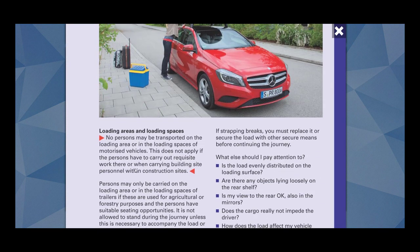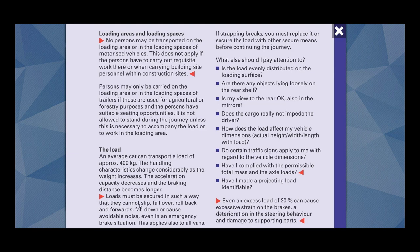Let me also show you here. Loads must be secured in such a way that they cannot slip, fall over, roll back and forwards, fall down, or cause avoidable noise, even in an emergency brake situation. This applies also to all vents. So these are things that you need to consider while carrying load.